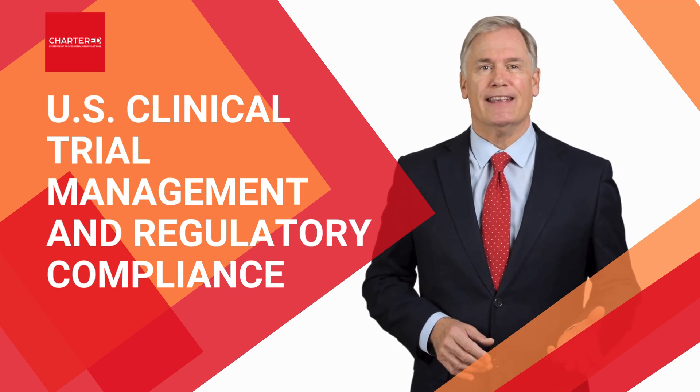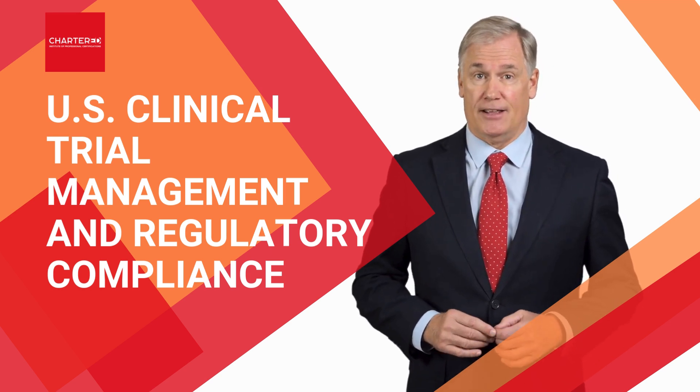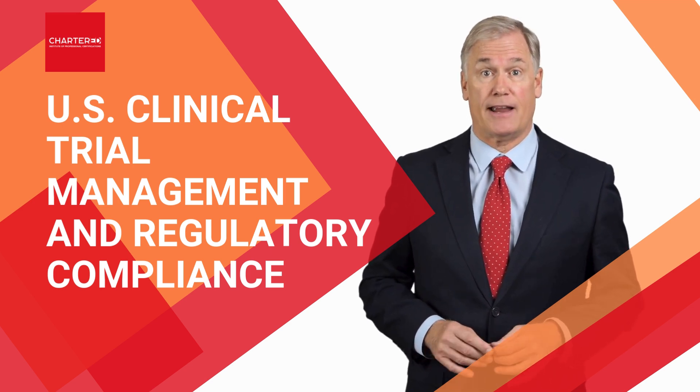So why wait? Take the next step in your career and enroll in our certified course today. You have everything to gain by joining us on this journey to mastering clinical trial compliance.